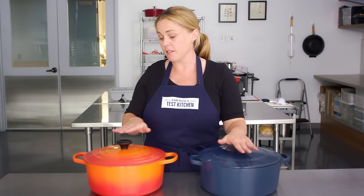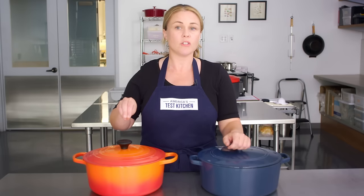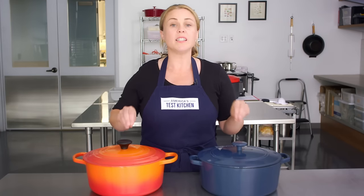There is a huge price difference between these two pots. Le Creuset is definitely way more expensive. The difference really comes down to longevity — this is a generational pot, you will pass this pot down. The Cuisinart is more prone to chipping. But beyond that, these two really excelled over everything else we tested.